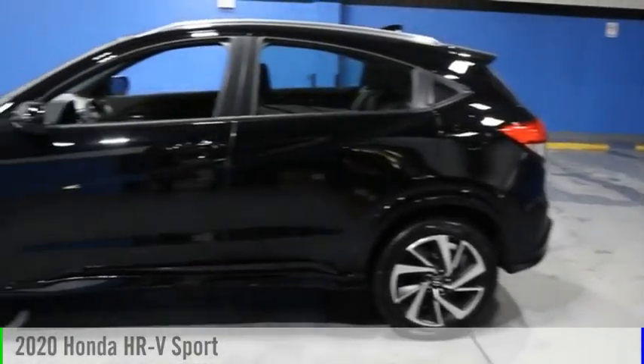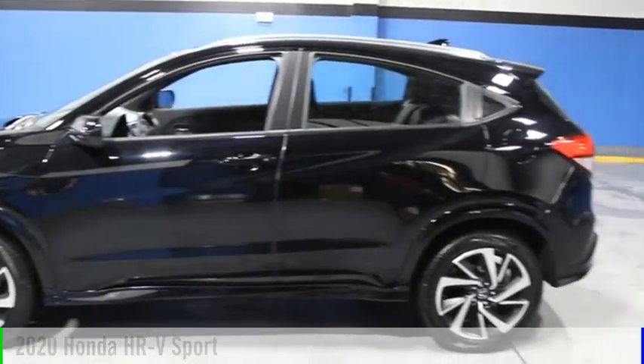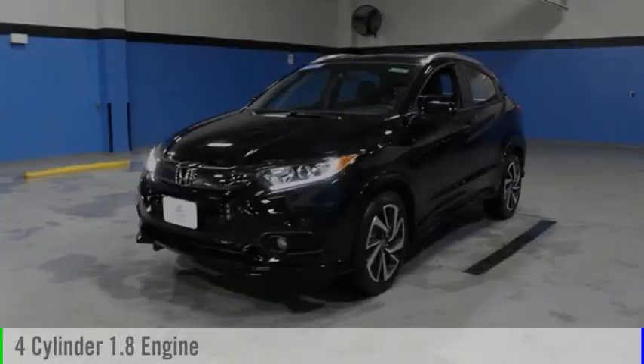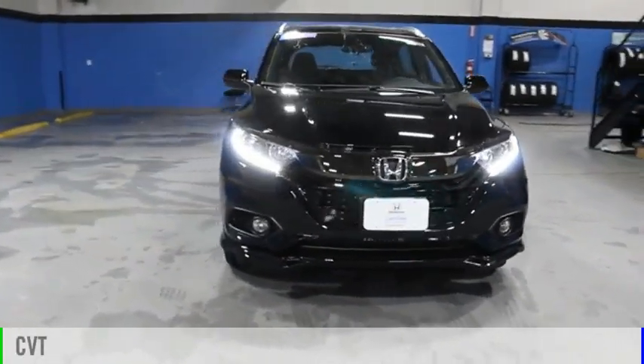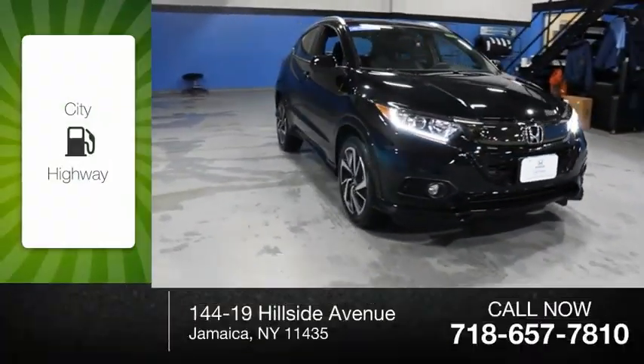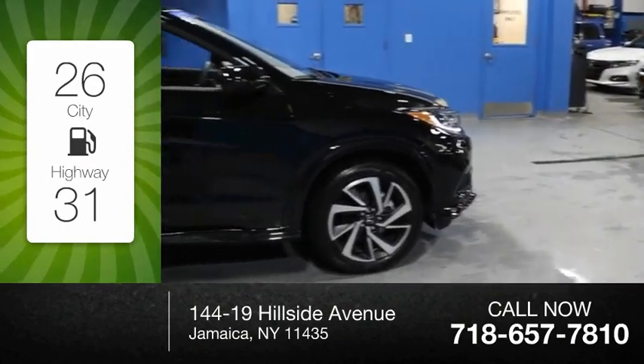Come test drive the 2020 Honda HR-V. This vehicle is powered by an all-wheel drive, four-cylinder, 1.8-liter engine and comes with a continuously variable transmission. Great fuel efficiency saves you money by requiring fewer trips to the gas station.